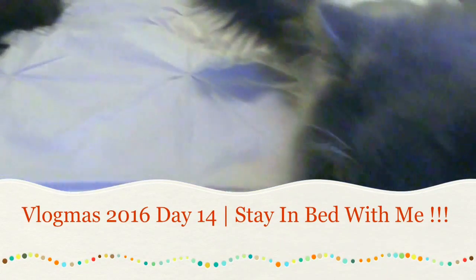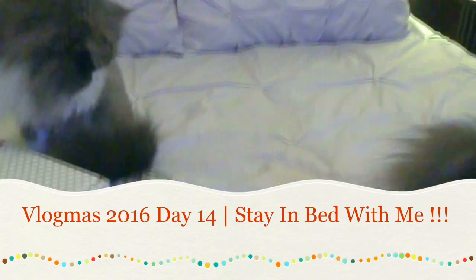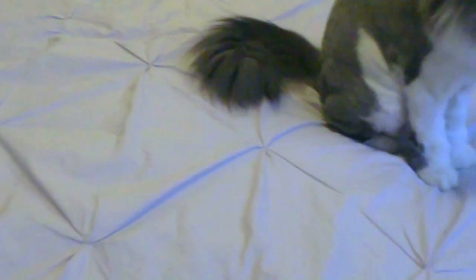Look at these two nosy little guys. Every time mommy has to do something they have to investigate, right? Covert operation.